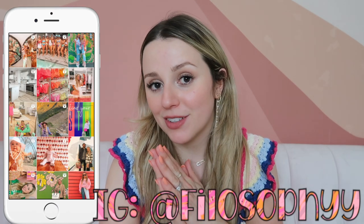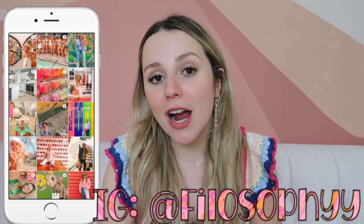Hey guys, welcome back to my channel, or welcome if you're new here! Today I have some Amazon things to share with you — some are new, some I've had for a while. Everything will be linked down below along with my Amazon shop. If you're new here, definitely subscribe. I make Amazon videos all the time and have some really fun ones planned for the summer, so stay tuned and follow me on Instagram.